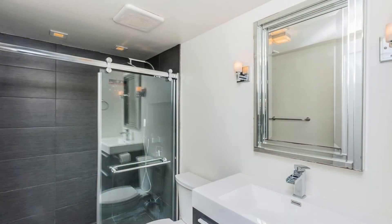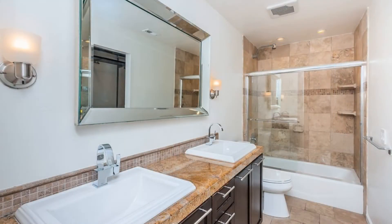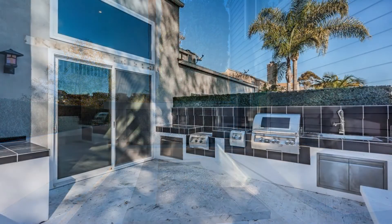If you are interested in this Carlsbad, California rental property, or want to know what other rentals are available in the area, contact us today. We are ready to help you find your next home.